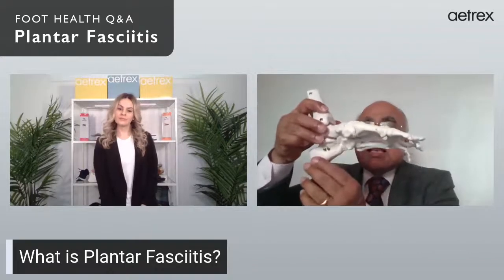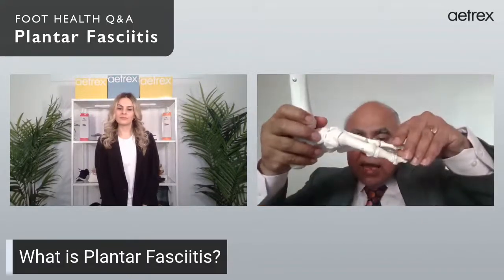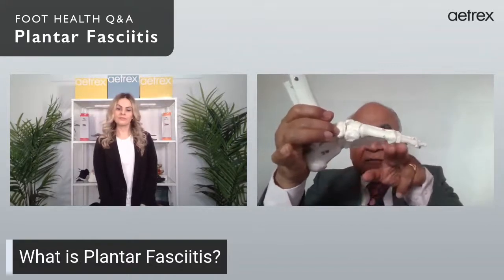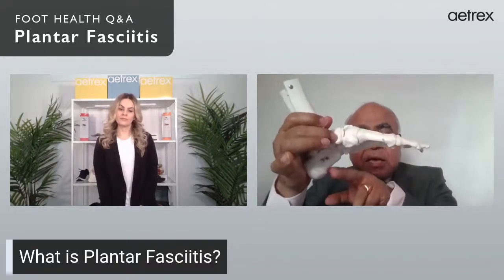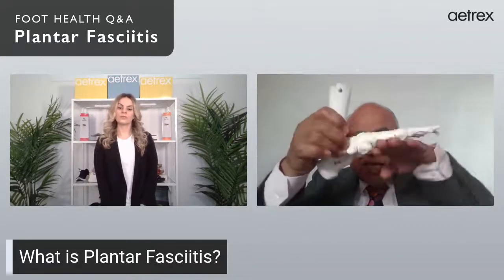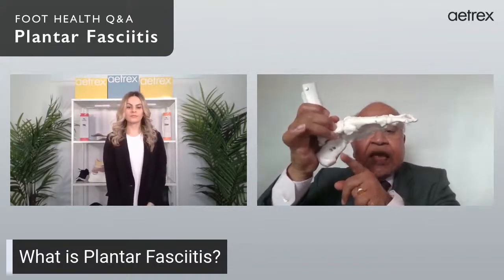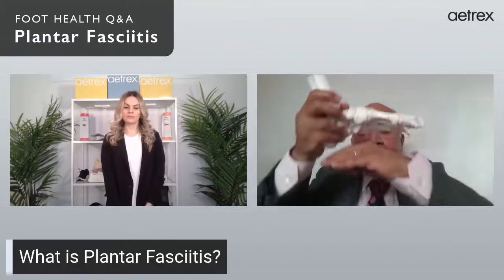The center bone is the talus, the heel bone is the calcaneum, and you have the tarsals, metatarsals, and phalanges in the front. The foot is in the form of an arch, and to maintain that arch there is a strong ligament called the plantar fascia. As you walk, every time you strike the heel you're stretching the plantar fascia repeatedly, causing repetitive injury at its origin at the heel. That inflammation is why plantar fasciitis occurs.